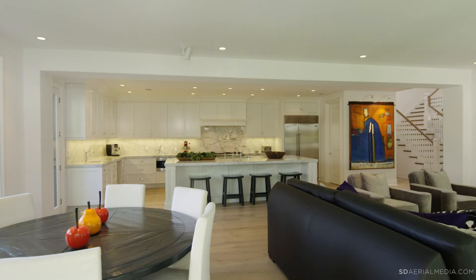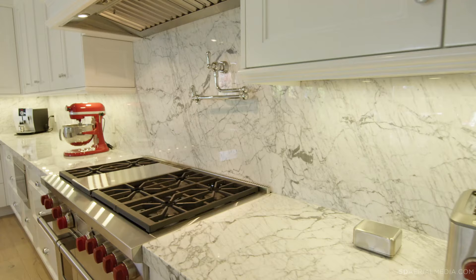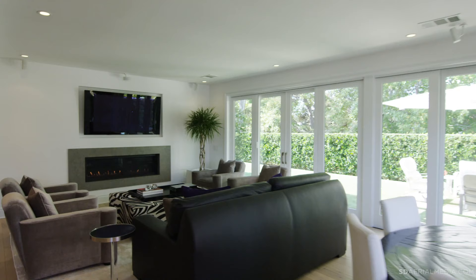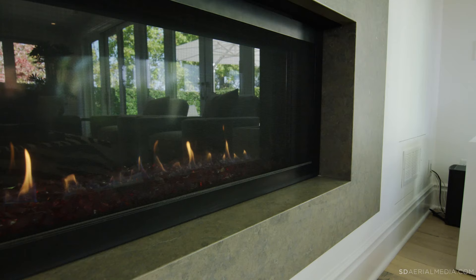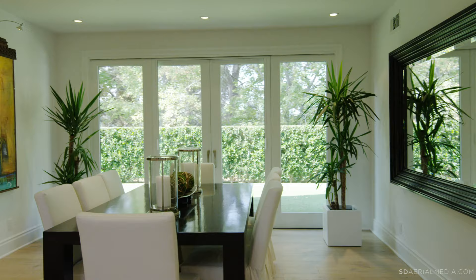The main floor has a great room concept with a gourmet kitchen and an oversized center island of Carrera marble countertops and barstool seating. It opens to the casual dining area and family room with a 60-inch heat-and-glow fireplace with limestone surround and sliding doors to the spacious backyard.